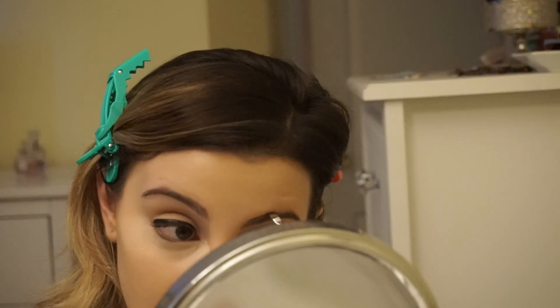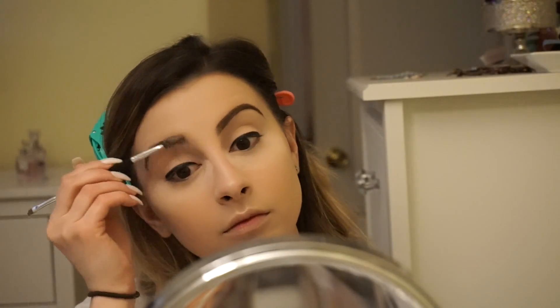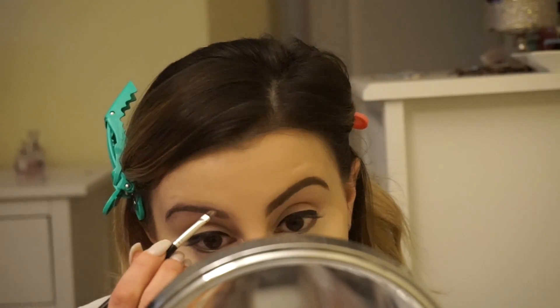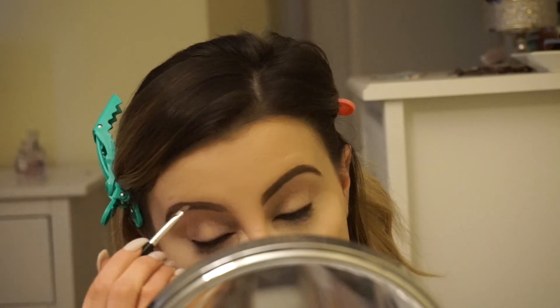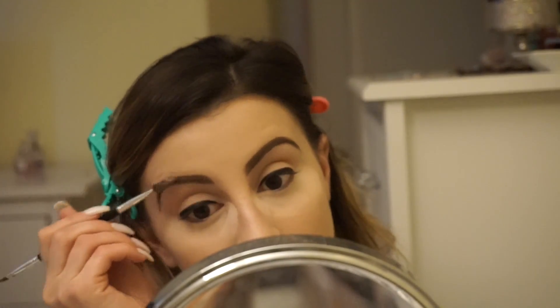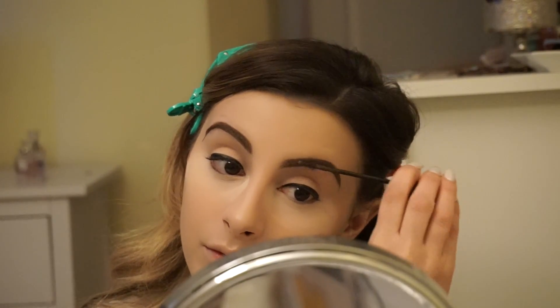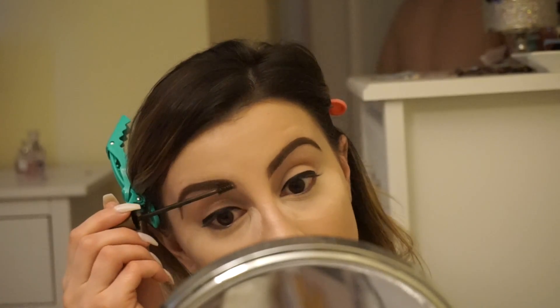Now I'm just going in with my Anastasia Beverly Hills Dip Brow in the shade Soft Brown and I'm using the Anastasia Brow Brush — the one you use to apply the Dip Brow. I have been loving this lately. I feel like sometimes the Dip Brow can give me too much of a bold brow, but the past week I have been loving the way the Dip Brow has been applying — they look so perfect. I haven't even picked up my brows because I'm completely obsessed with my Dip Brow right now. And now I'm just setting my eyebrows using the L'Oreal Brow Stylist Brow Gel. I love that too.